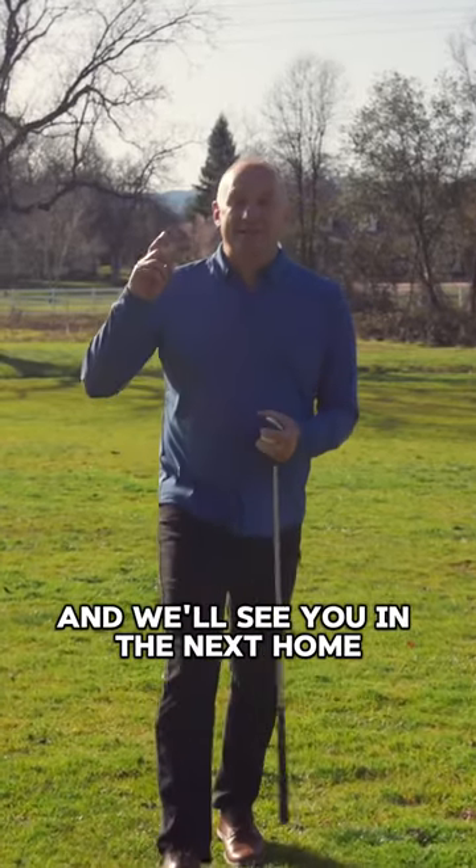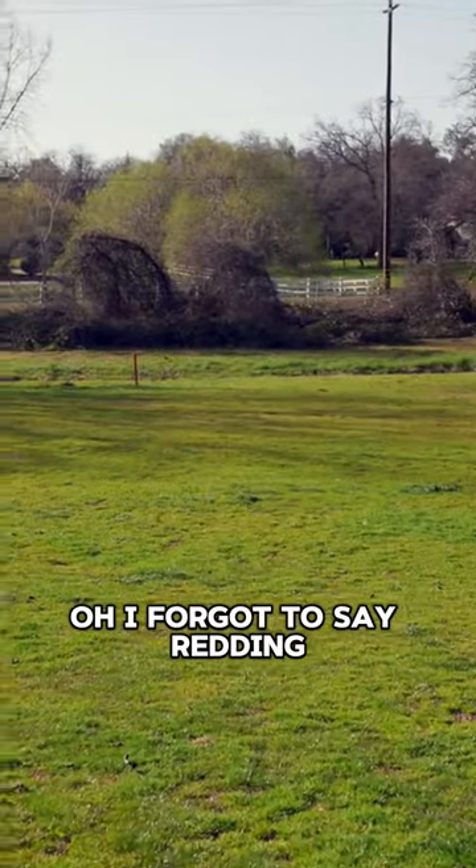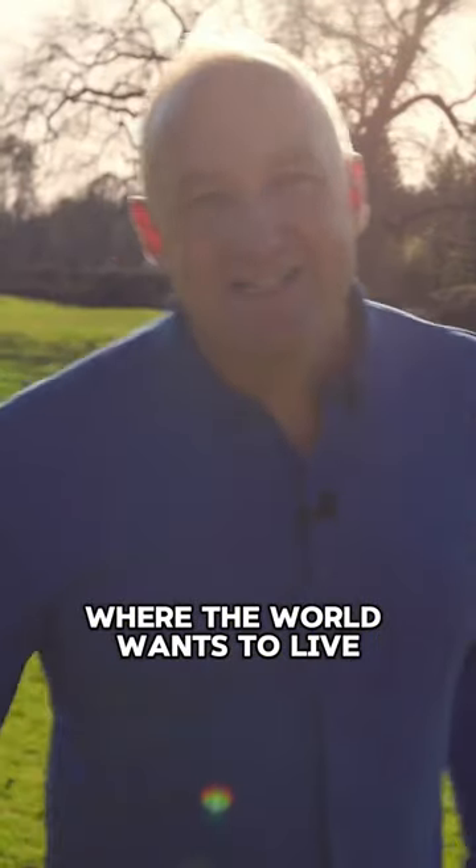I'm Jerry, a real estate friend, and we'll see you in the next home. Oh, I forgot to say — Reading, where the world wants to live.